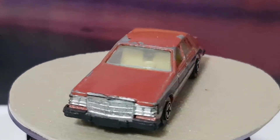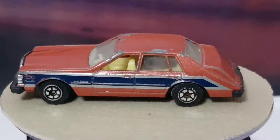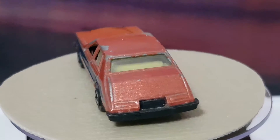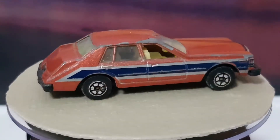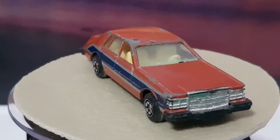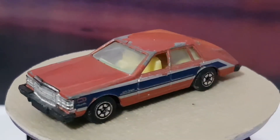Hi guys, welcome back. Tonight I've got a bit of a selection of cars. I've just received a couple of parcels in the mail, bid on a few auctions online and won some really nice cars, and I visited a guy's house and he sold me an awesome range of NASCAR Hot Wheels. But we'll start off with the ones I got in the post today.